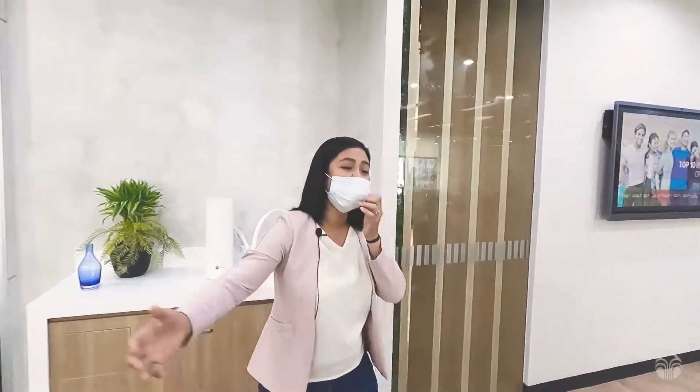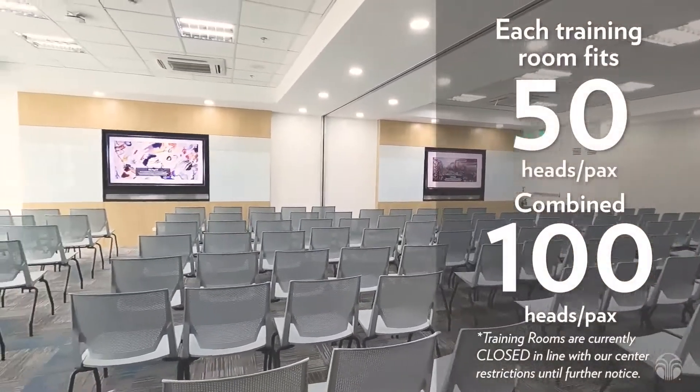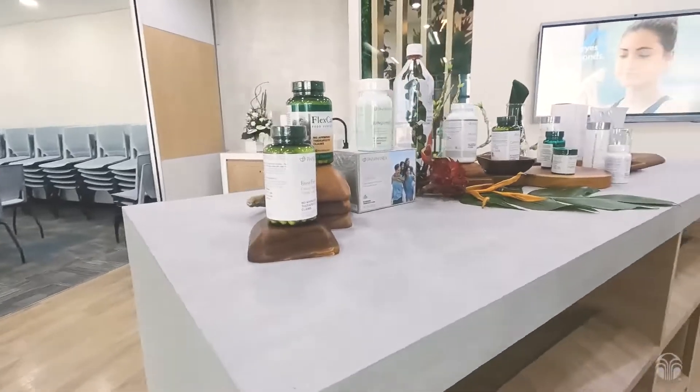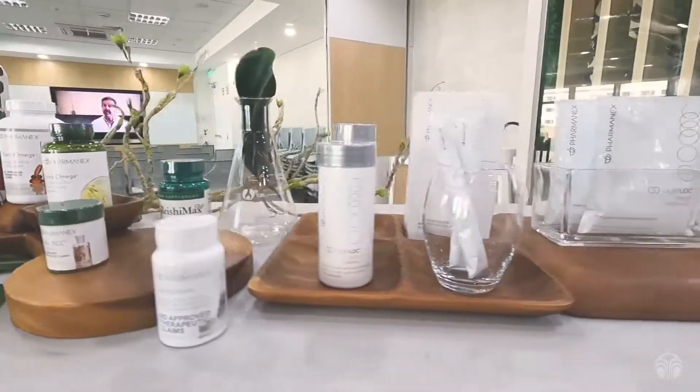To my right, we have two training rooms. Each training room can fit up to 50 people. And here are the PharmaNX products — the foundational products and all of the products that have targeted benefits.